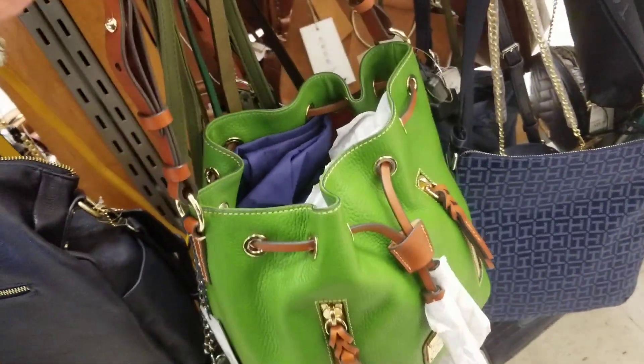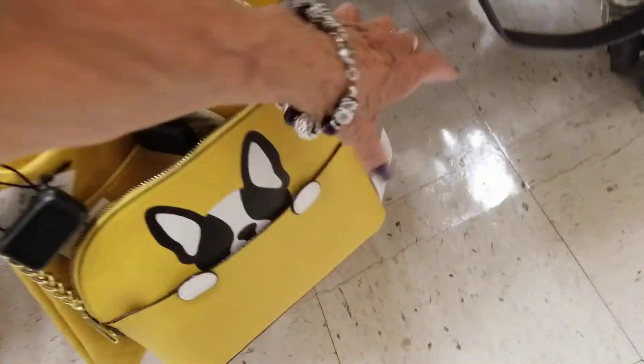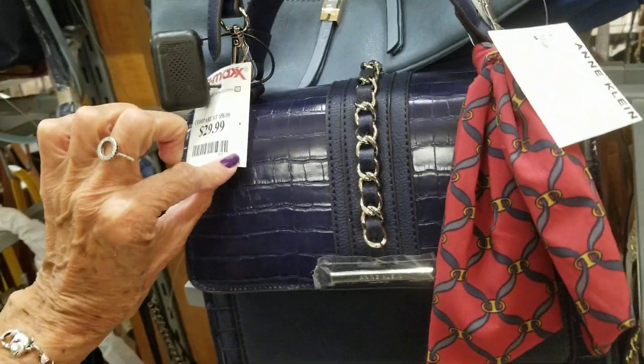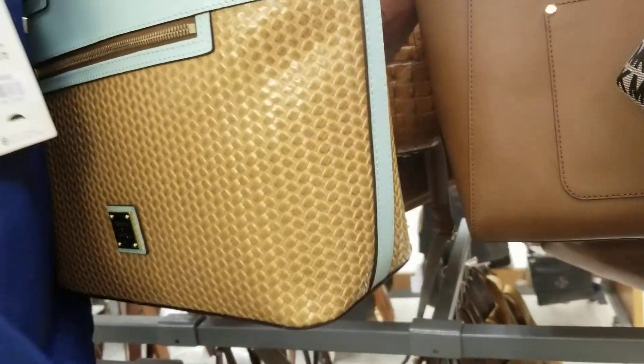I like a bucket bag. Oh, look at that little puppy — that's a little Betsy Johnson, $19. Let's hide this one, hide that one. Klein, $29. There's a Dooney — $129.